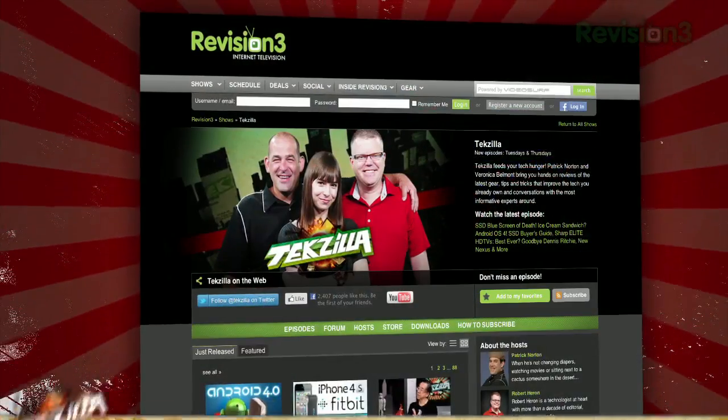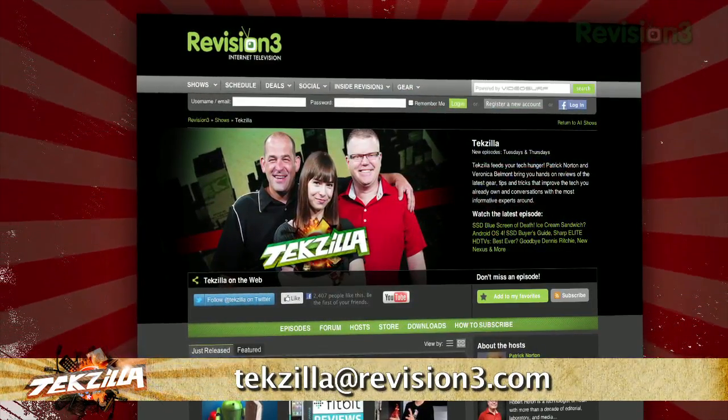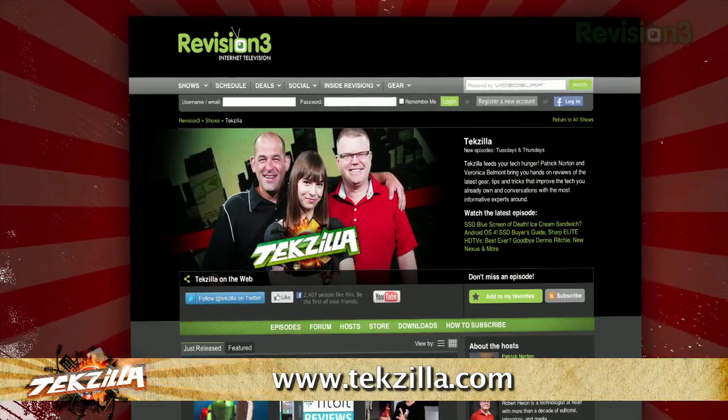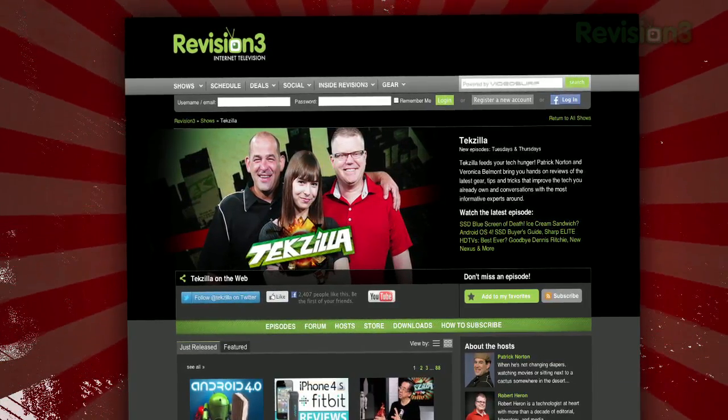Otherwise, it's a very nice Pinterest addition. If you've got a tip for us to pass along to the rest of the TC crew, email us at tekzilla@revision3.com. And as always, tekzilla.com is the place to find more tips, tricks, product reviews, and how-tos.